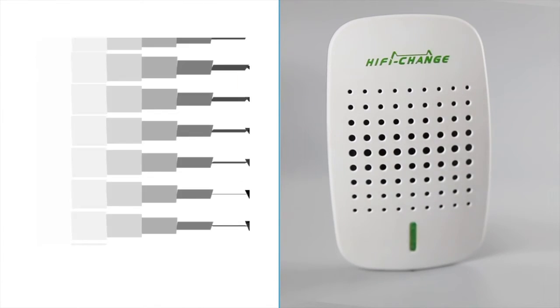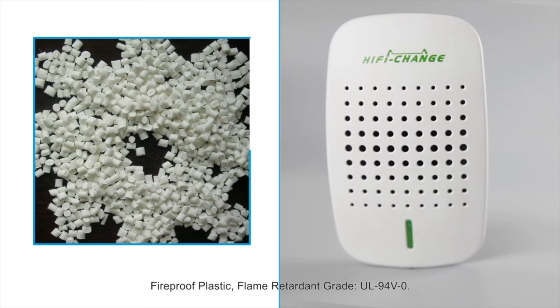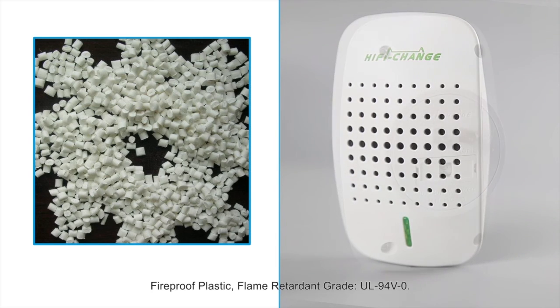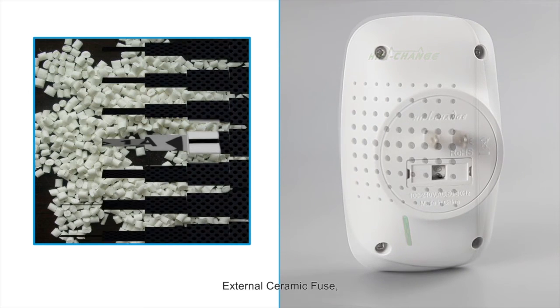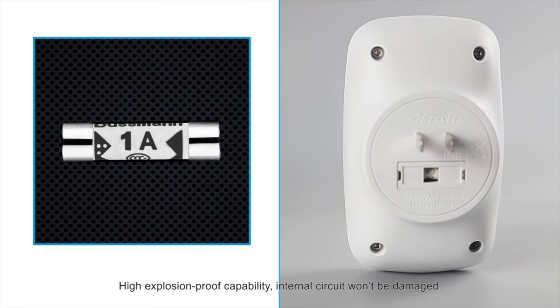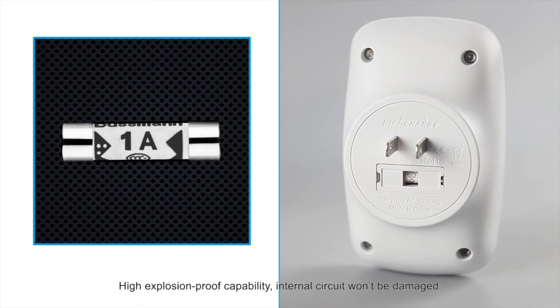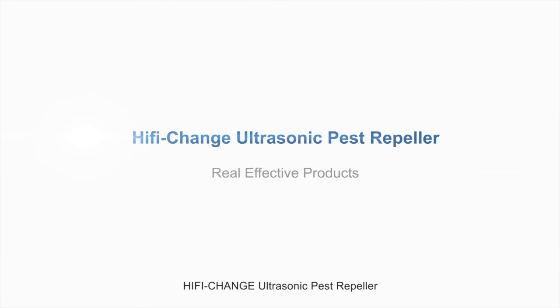Fireproof plastic, flame retardant grade UL94V-0, external ceramic fuse, high explosion-proof capability — the internal circuit won't be damaged. Hi-Fi Change Ultrasonic Pest Repeller: no pest damage. Do it, and do the best!